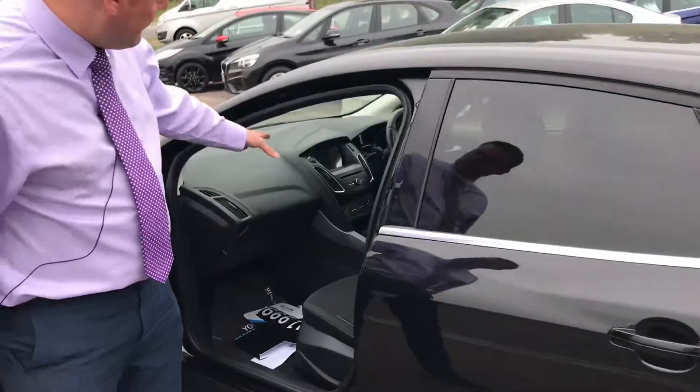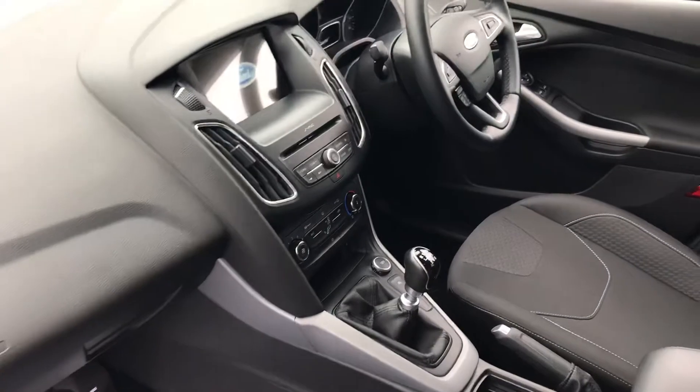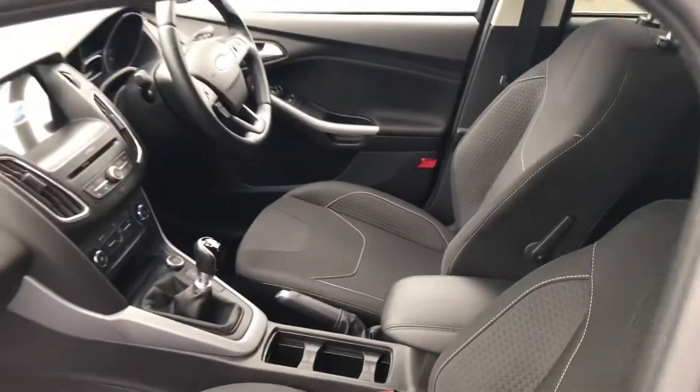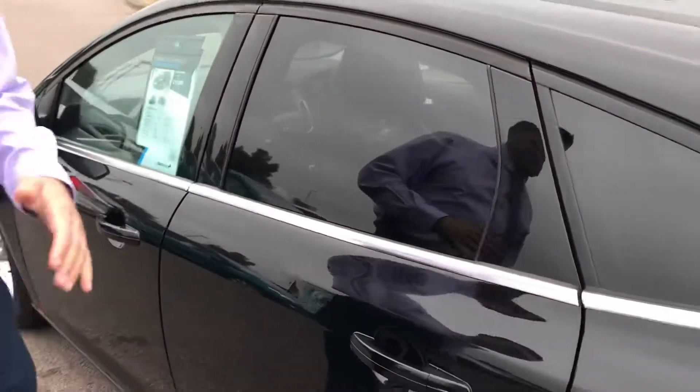On the inside you'll benefit from a touchscreen sat nav with DAB radio, and you can benefit from Apple CarPlay as well, as this is the SYNC 3 system. You do have cruise control as well for those longer journeys, which can make it nice and easy especially when you're going through those average speed checks.